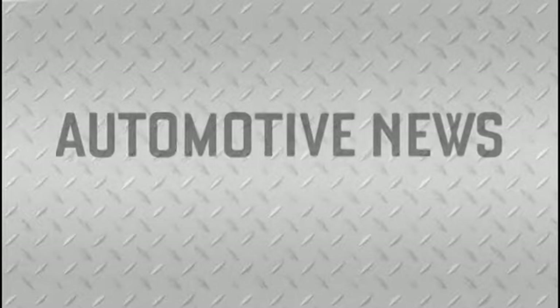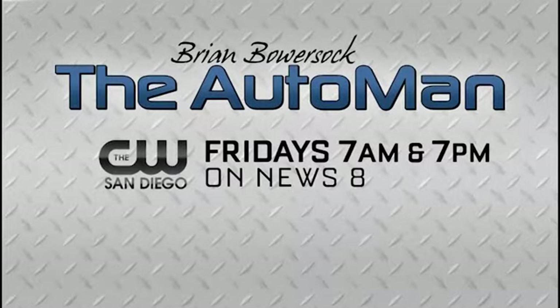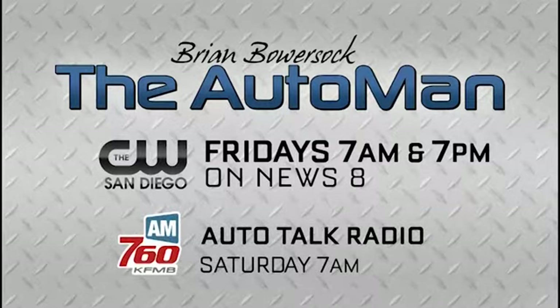I'm Brian Bowersock with the West Automotive Group. Join the Auto Man next Friday during News 8 at 7 a.m. and 7 p.m. on the CW. Plus, listen to Auto Talk Radio Saturday mornings at 7 on AM 760 KFMV.